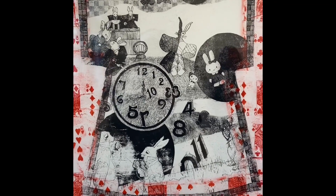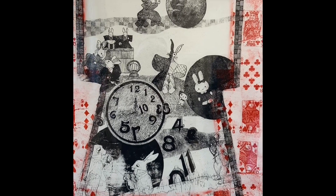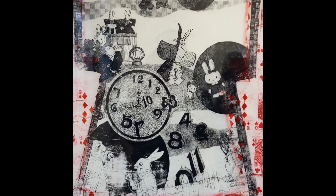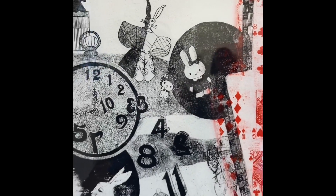'A Kimono for the White Rabbit' by artist Margot Bittenbender. I got really excited to see some lithography in this show.